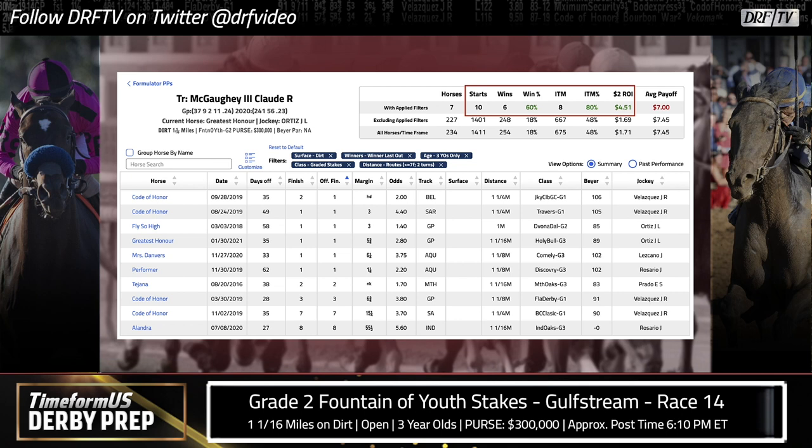Over the past five years, with three-year-olds who have won their last race in dirt route graded stakes, Shug McGaughey is 6-for-10 — actually just a neck shy of being 7-for-10. That's a 60% win rate with an ROI that's over $4.50. Greatest Honor is not going to be a price in this race, so don't pay too much attention to that ROI, but it speaks to the fact that once Shug McGaughey gets these horses in form, they continue to head in the right direction. If Greatest Honor continues improving, he's just going to be really tough for this field to beat. I'll say right now, I'm not picking against this horse.